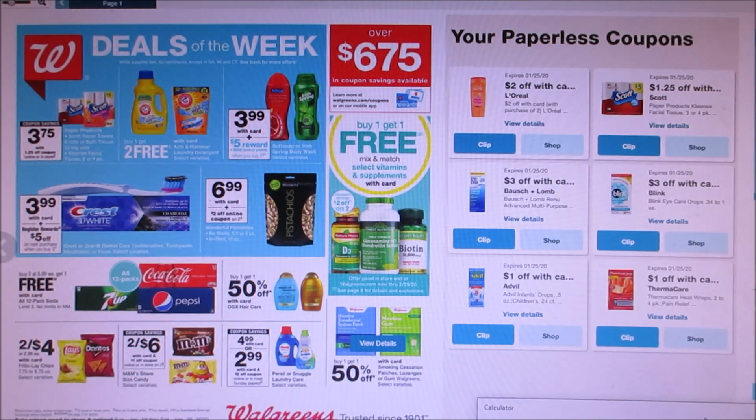They have pistachios — looks like it's $6.99, and there's a $2 off digital coupon for those. Soda is buy two, get the third one free, so you pay basically $12 for three packs. I say wait on that deal — you can usually get it cheaper.